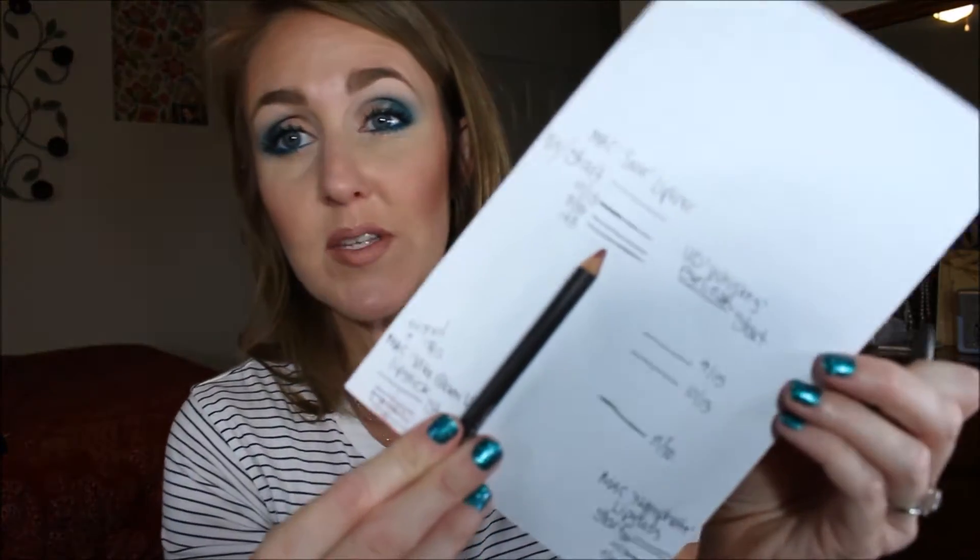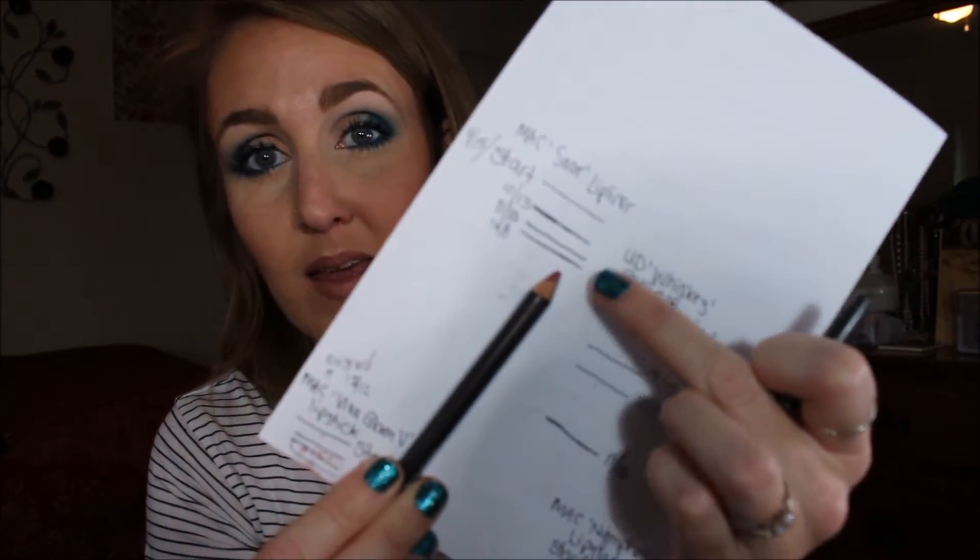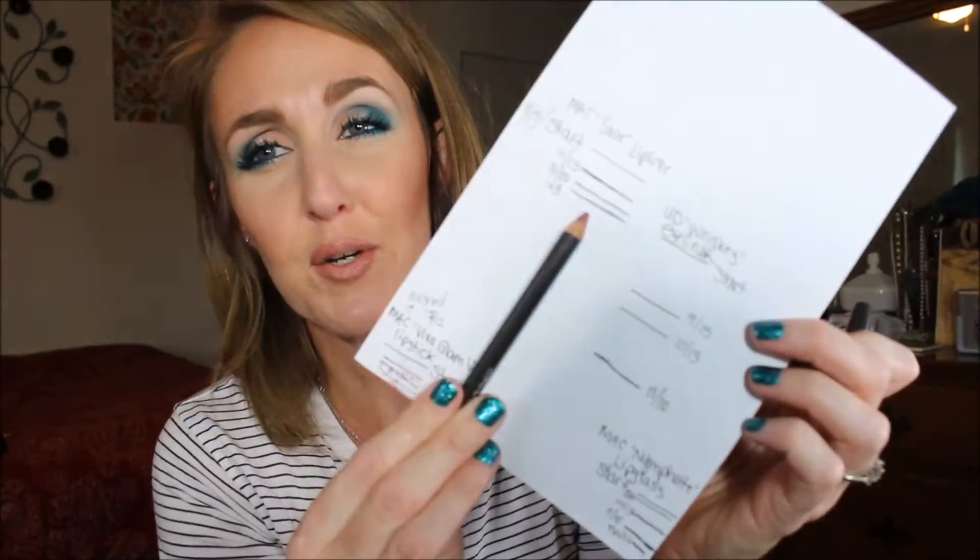And my last item is the Max Soar lip liner. I have used this but since my last update about three weeks ago I've made a little bit of progress — not a ton. I'm happy with using up maybe a fourth of this pencil, but lip liners take forever.